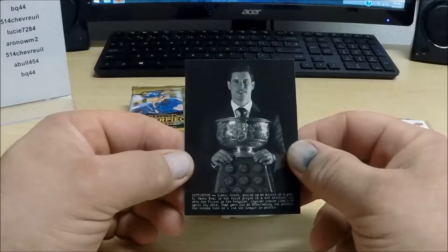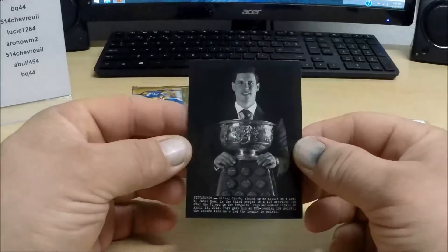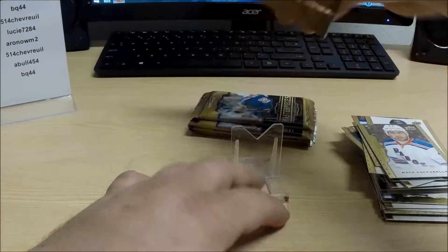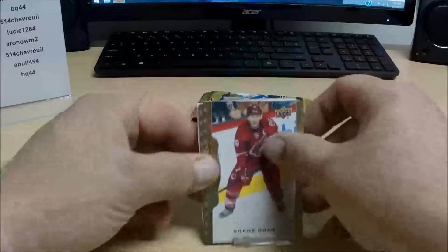Most likely Crosby also. And here we have another Sidney Crosby, black and white, for the Pittsburgh Penguins. Alright, what do we got here — four more packs to go, then we'll figure out the short print base cards.